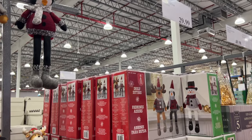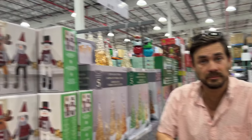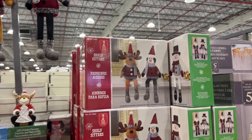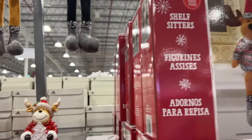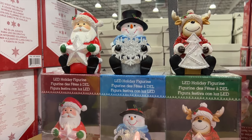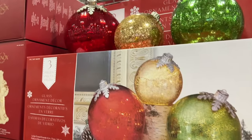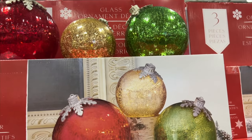Looks like there's a green and gold variety and a gold variety. We've seen these too — we see them every year. So we've got the self-shitters. They're $30 for two. And then we have these little LED holiday figurines — they're $35 for a pack of three. And we have these ornaments — $60. We've seen these as well.